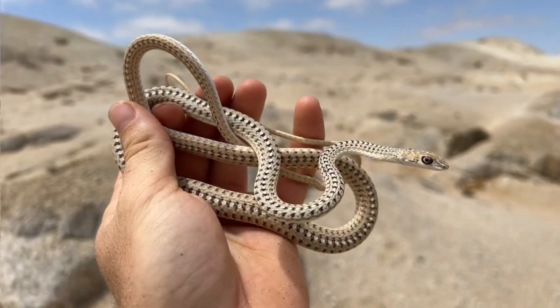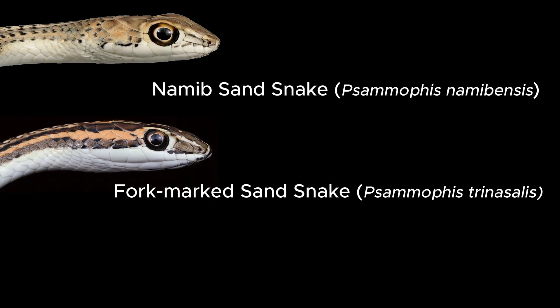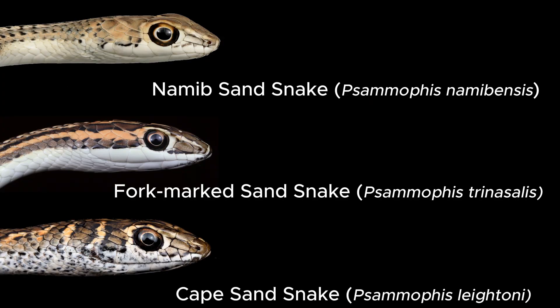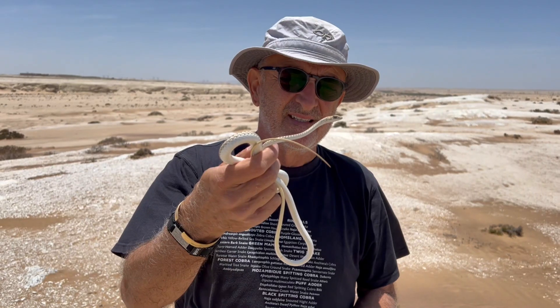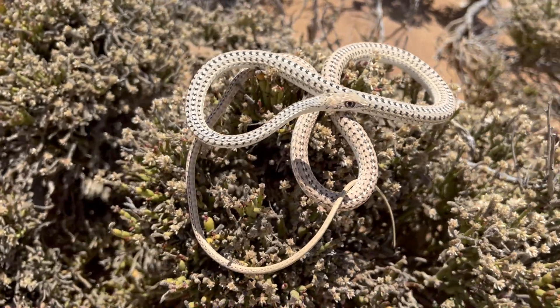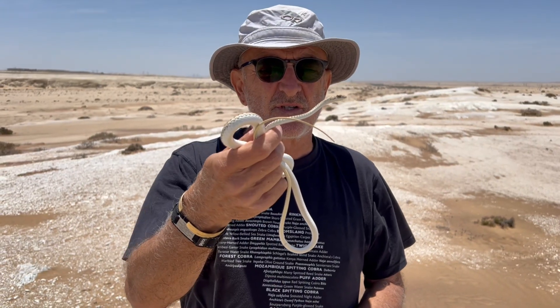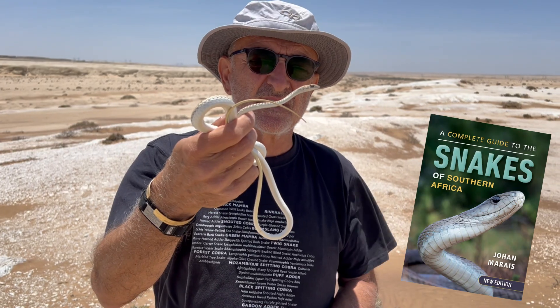The three closely related sand snakes — the Namib sand snake, the Forkmark sand snake, and the Cape sand snake — have recently been synonymized into one species, Samophis legtoni. We're not quite sure about that; I think it needs a bit further investigation. So in my latest version of the complete guide to snakes, I've treated this as a species, Samophis nomibensis.